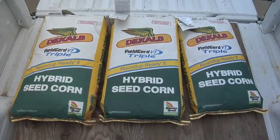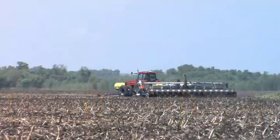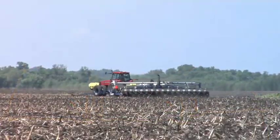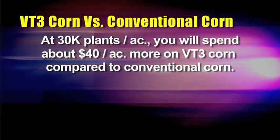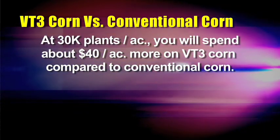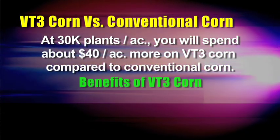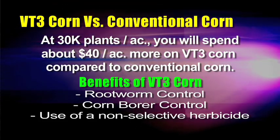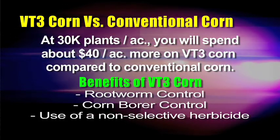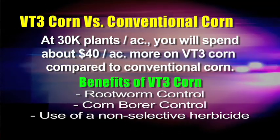Right away you say, $250 a bag for VT3 corn — well, I can plant conventional corn for $100 to $150 a bag. Let's break that down. If you're planting 30,000 plants per acre, you're going to spend roughly $40 an acre more for the biotech corn. But for that $40, here's what you get: rootworm control, corn borer control, and the ability to spray Roundup or Liberty — maybe both — over the top of that crop. So is it worth it?